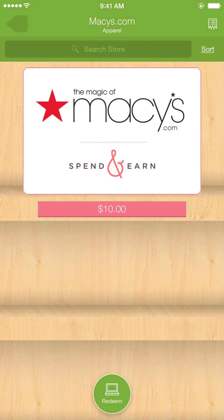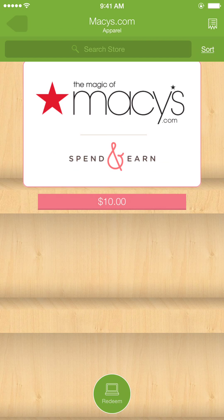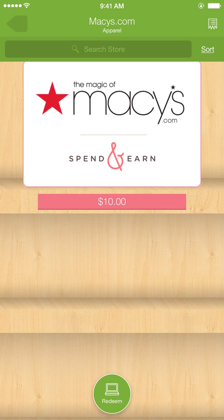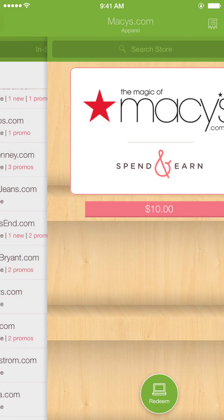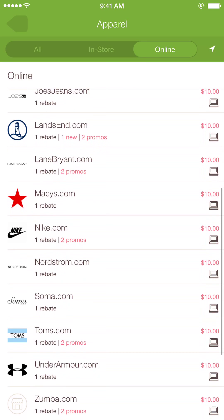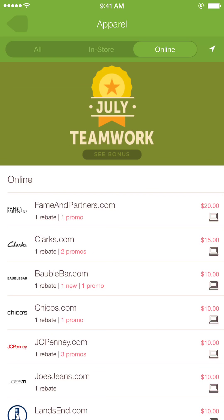Here's Macy's, and look at this — to redeem it, you have to unlock a few rebates first, then come back. So you have to play the game — watch a few videos on here to unlock the rebates. It's kind of like a prize, so be sure to watch their videos first and unlock those rebates.